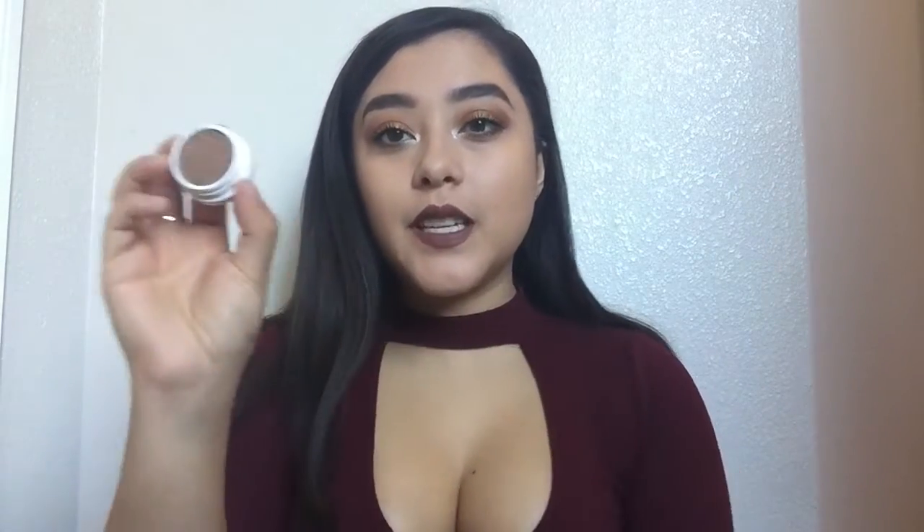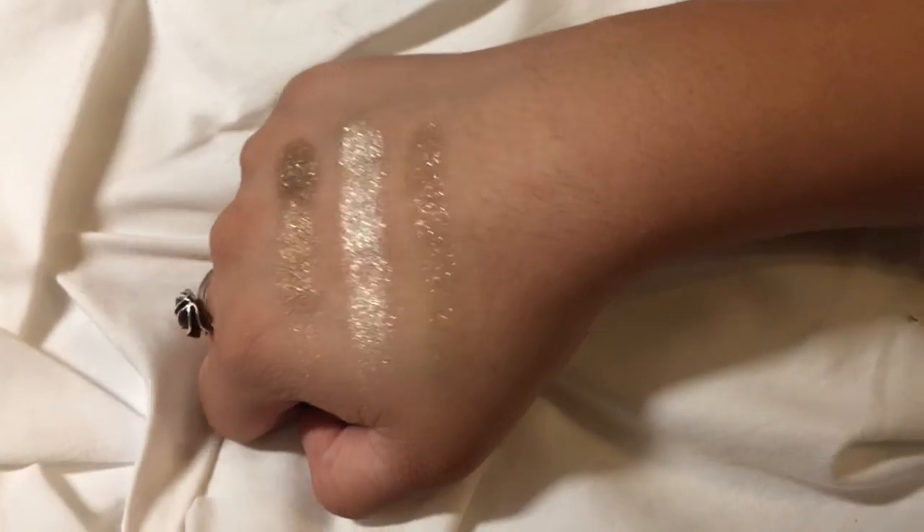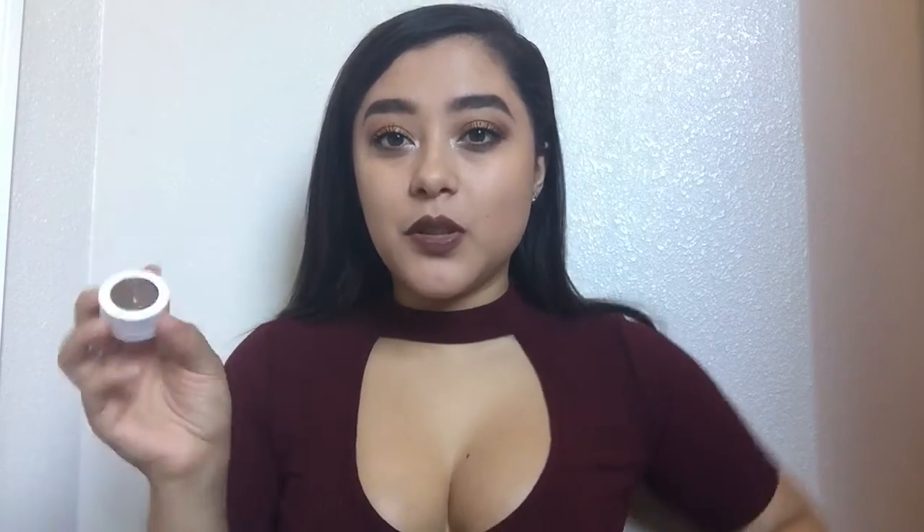The next color I got was the one that's not pigmented at all — it's in Millionaire. It's just this brown, really shimmery color. It's basically just sparkles with a tint of brown. It's not pigmented, so I don't really like it. I don't know if it was just the one I got, but I'm not a fan.